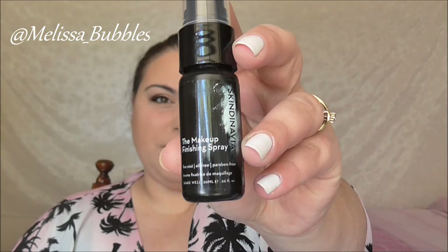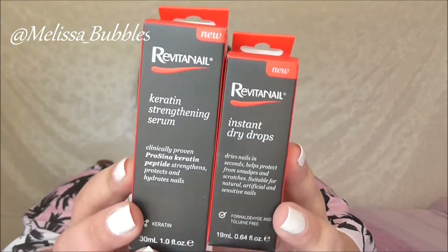Skindinavia were one of our major sponsors and they sent us the Makeup Finishing Spray in a mini travel bottle. I'm excited to use this one because I haven't used Skindinavia before. From Revida Nail we got Instant Dry Drops and a Keratin Strengthening Serum.